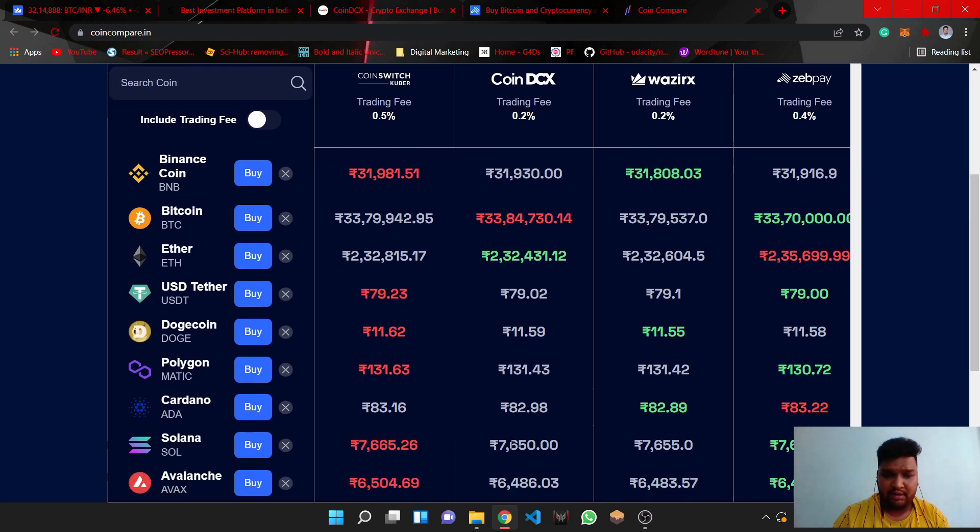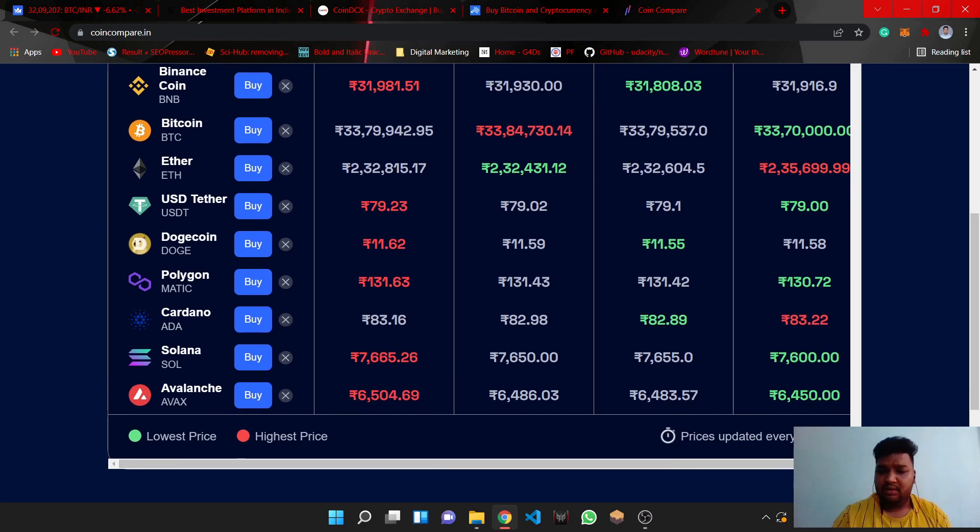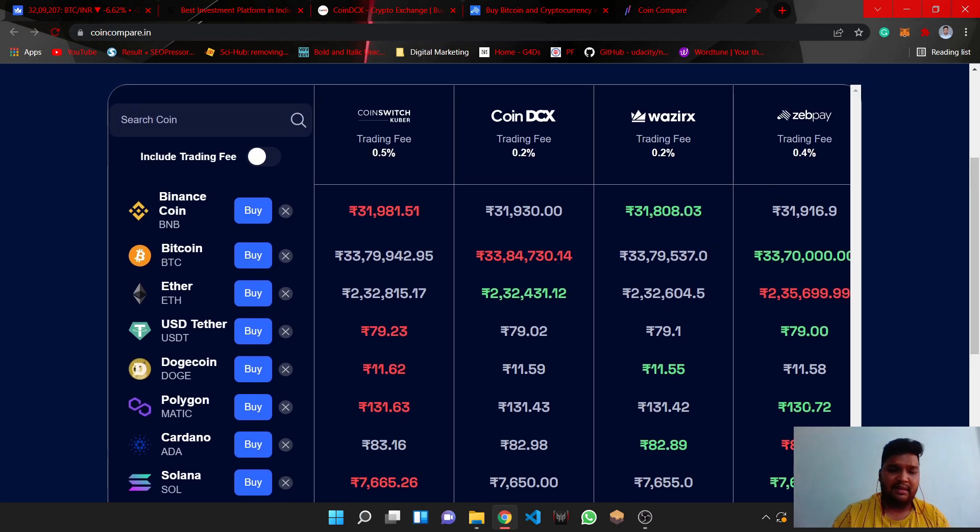Looking at the prices: CoinSwitch Kubar shows 83.18, CoinDCX shows 82.89, and ZebPay shows 83.22. ZebPay has the highest price. Now, does the price difference actually matter? For example, if you bought Dogecoin at 11.56 on one exchange, on CoinSwitch Kubar it would be 11.62, which is a higher cost.